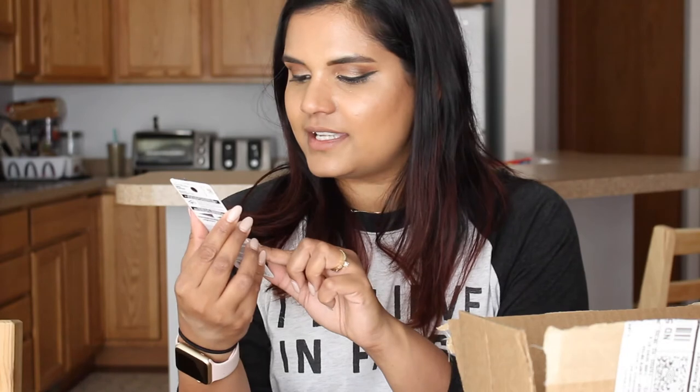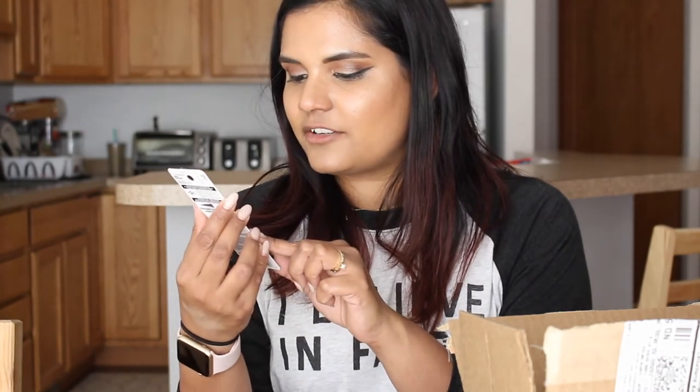My last drugstore item is the Maybelline Curvetude liner. It has a really funky shape with a little curve in it — it says it's an ultra precise curved pen, and I believe it's a felt tip liquid liner. I'm really interested in trying it; it just piqued my curiosity. I have found really good liquid liners at the drugstore, so I usually don't buy high-end ones. Most of you have seen me complain about the Kat Von D Tattoo Liner — it just has not worked for me no matter how many ways I've tried it, so that's about to head back to Sephora.